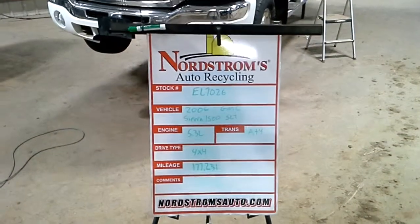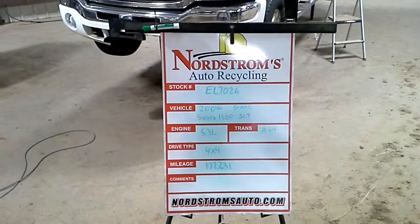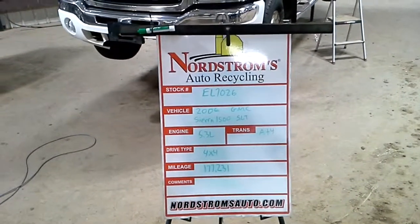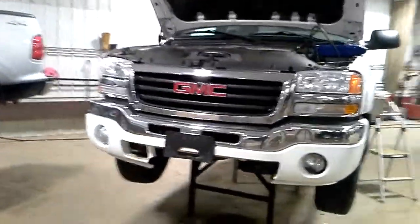Stock number EL 7026, 2006 GMC Sierra 1500 SLT, 5.3 liter automatic 4-speed, 4-wheel drive with 177,231 miles, white in color, does run and drive.